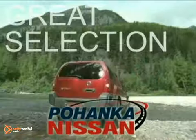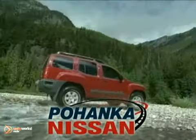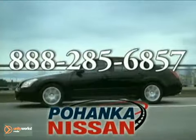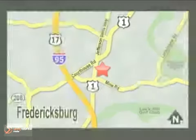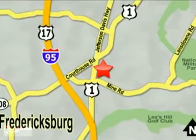Great service, great selection, and low prices — that's why Pohenka Nissan in Fredericksburg is the place to buy your next new Nissan. Call us now for more information on this vehicle or visit today. Take I-95 to exit 126, then north one mile on Route 1. See you next time.